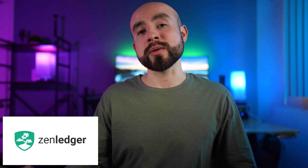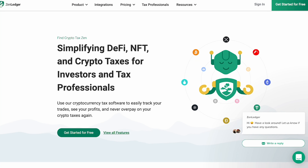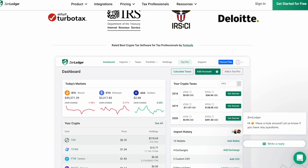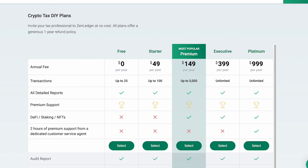Fourth up on the list is ZenLedger, another crypto tax software that connects to more than 500 crypto wallets and exchanges. One interesting feature is that ZenLedger has built-in tools that help prevent you from missing any of your crypto transactions — for instance, if you connect a wallet with sending transactions, the software will notify you if you forget to connect the wallet that received those transactions. They also integrate with popular online tax software, and ZenLedger has tax professionals available to help you with your crypto taxes, making it ideal for those seeking more in-depth customer support. Pricing tiers include a free plan for up to 25 transactions, $49 for up to 100, $149 for up to 5,000, and $399 for unlimited transactions.